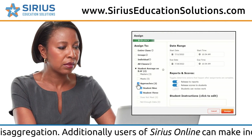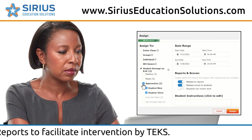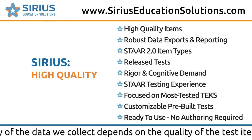Users of Serious Online can make individual and group assignments directly out of reports to facilitate interventions by TEKS. We understand that the quality of the data we collect depends on the quality of the test items.